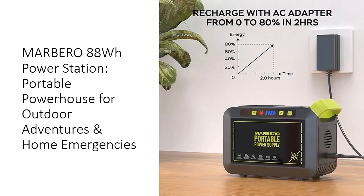Invest in peace of mind with Marbero's durable, high-quality construction. The power station's advanced cooling system and comprehensive protection against electrical hazards guarantee longevity and safe operation. FAA-approved for air travel, this 2.3-pound Marbero offers unmatched portability. Its affordability, coupled with exceptional performance, makes it a smart choice for tech-savvy adventurers and practical homeowners alike. The rugged design ensures it can withstand the rigors of outdoor use while maintaining peak performance.